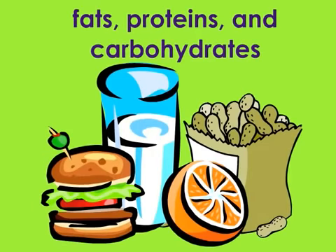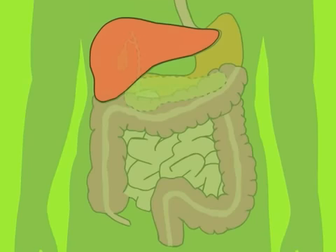The blood brings the fats, proteins, and carbohydrates — including sugars — to the liver, which helps make them into building blocks the body needs to work and grow. The liver also helps remove harmful substances from the blood.